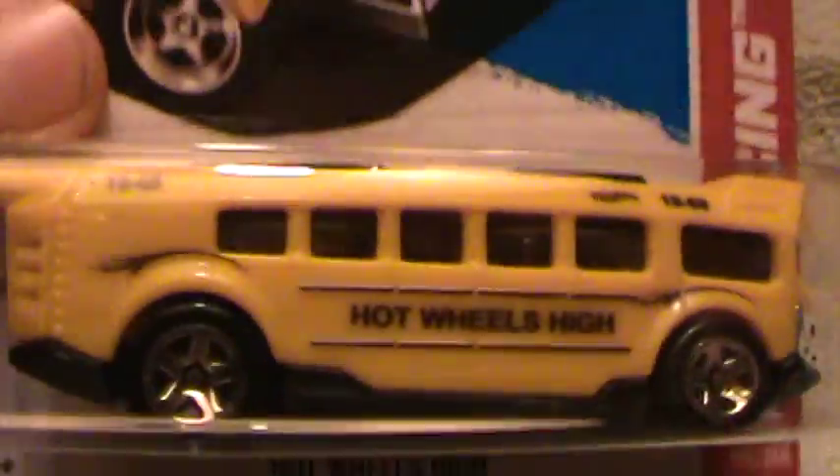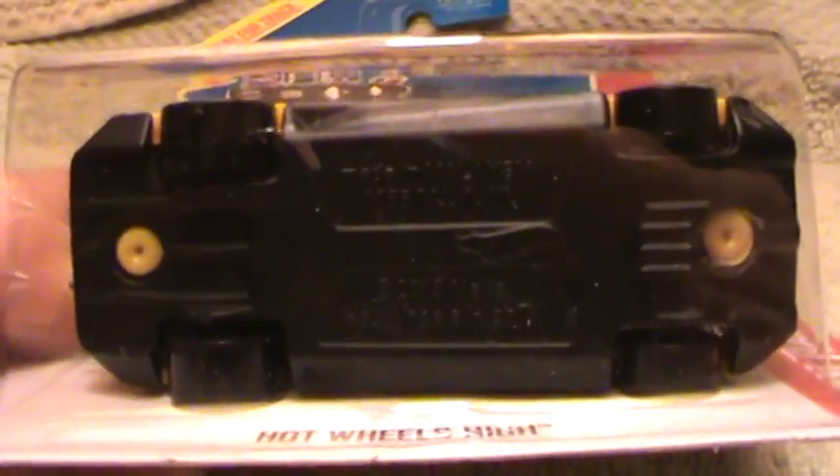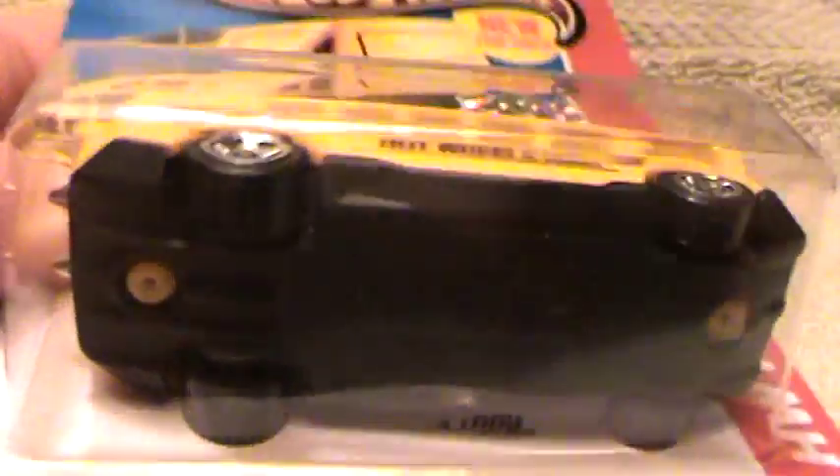Yellow, smoky, gray, tinted windows with chrome seats. Smoky, almost black, gray-ish bottom.